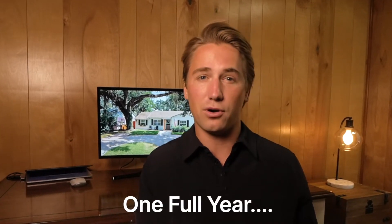In this video, you are in for a treat because I will show you how I spent one full year renovating my personal home, spending way too much money on updates, and my tips for renting your home.